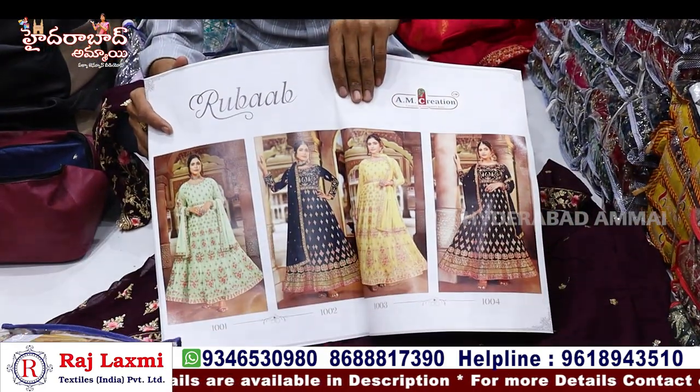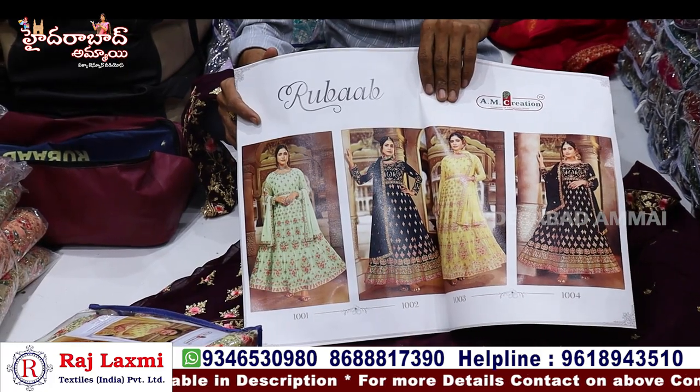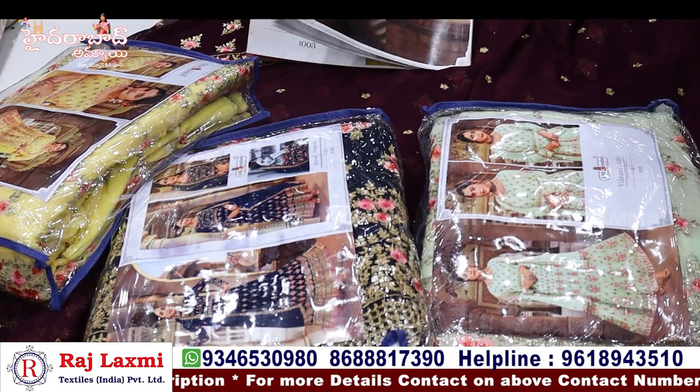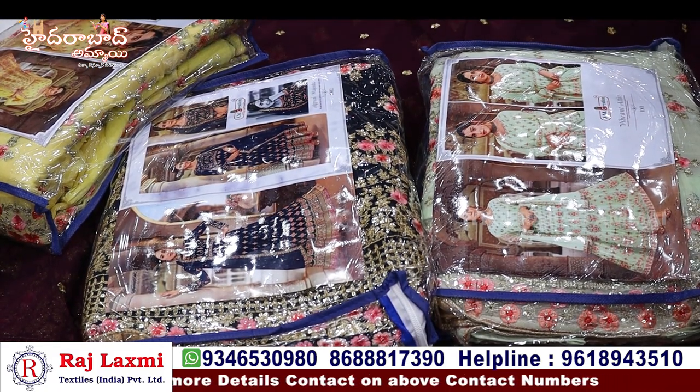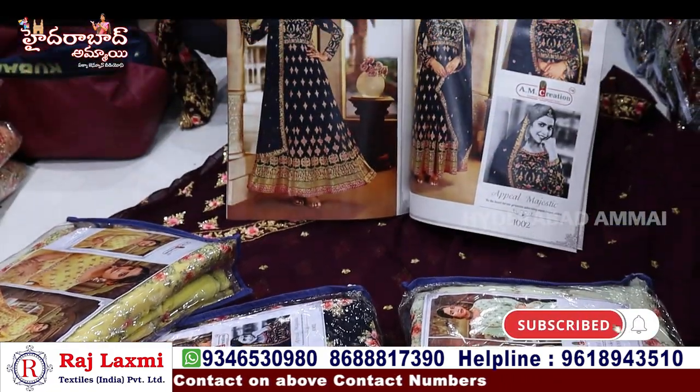So let's go to the collections — there are many more and we can share some samples. You can see the last video. There is a dress meter section on the 4th floor where you can see the variety. You can also see the collections in the shop and online, including video calls. Thank you so much. We'll see you next time.